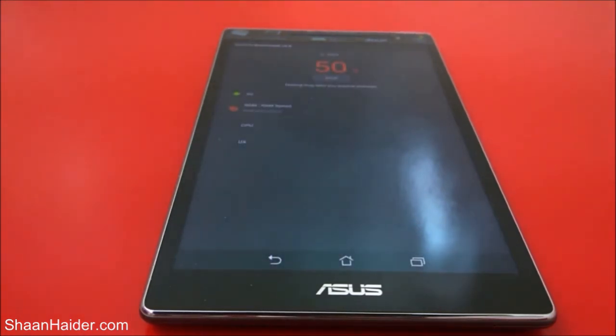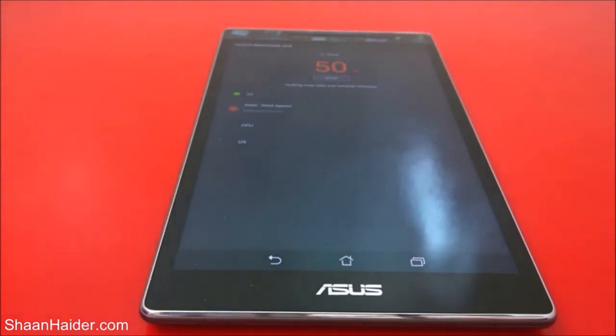50% of the test is finished now, and now the RAM speed test is going on. After that there will be the CPU and UX test.